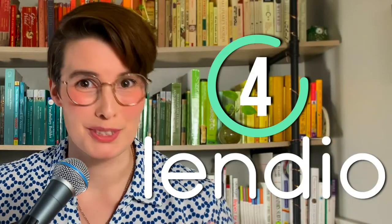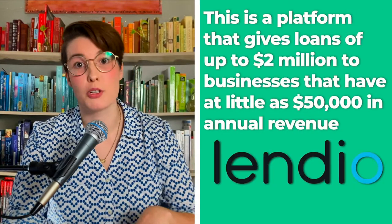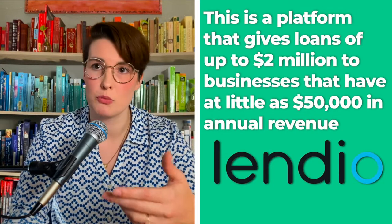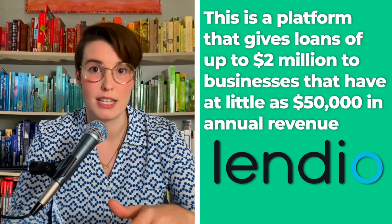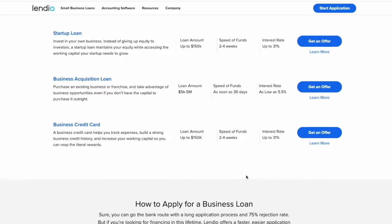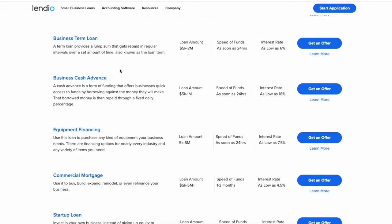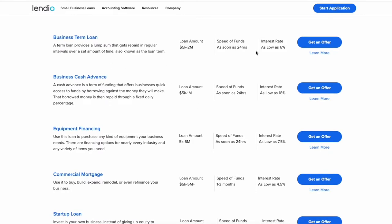If you're looking for big loans, then Lendio is the way to go. This platform gives loans up to $2 million to businesses with just $50,000 in annual revenue. The minimum credit requirement is 560, which is the lowest on this list. It offers term lengths up to five years and follows a monthly repayment schedule. However, the starting interest rate is relatively high at 6%, and the lower your credit score, the higher your interest rate will be.